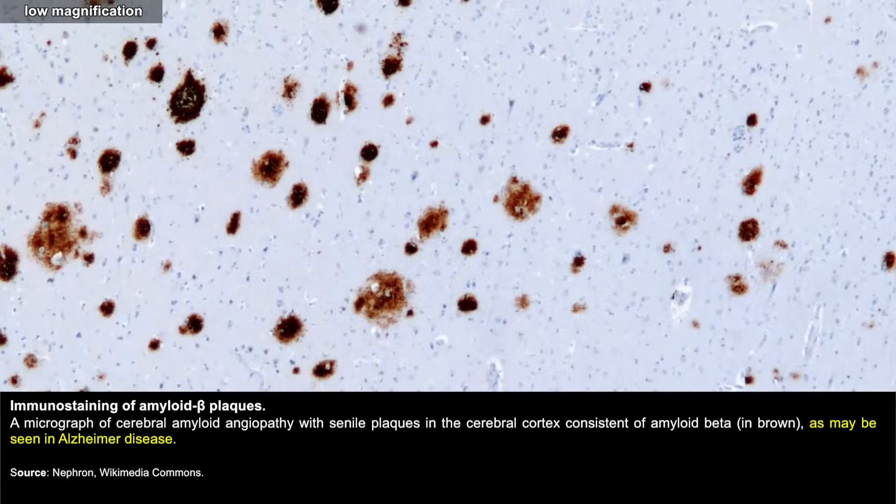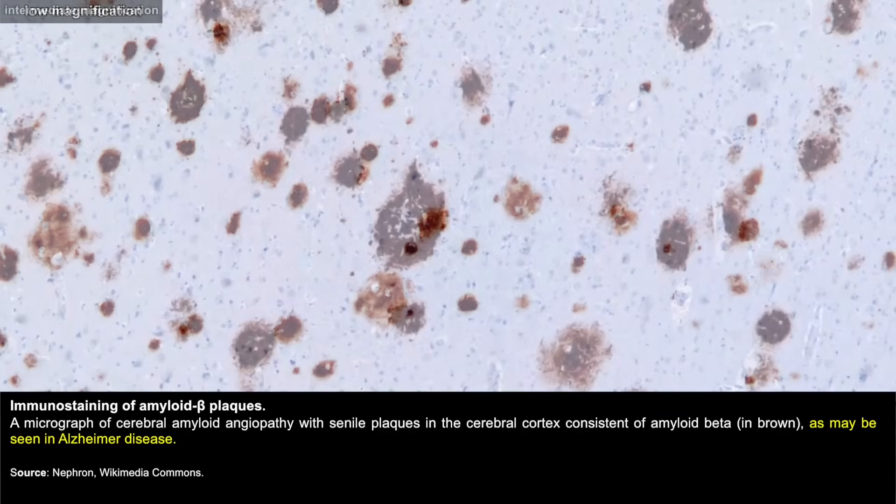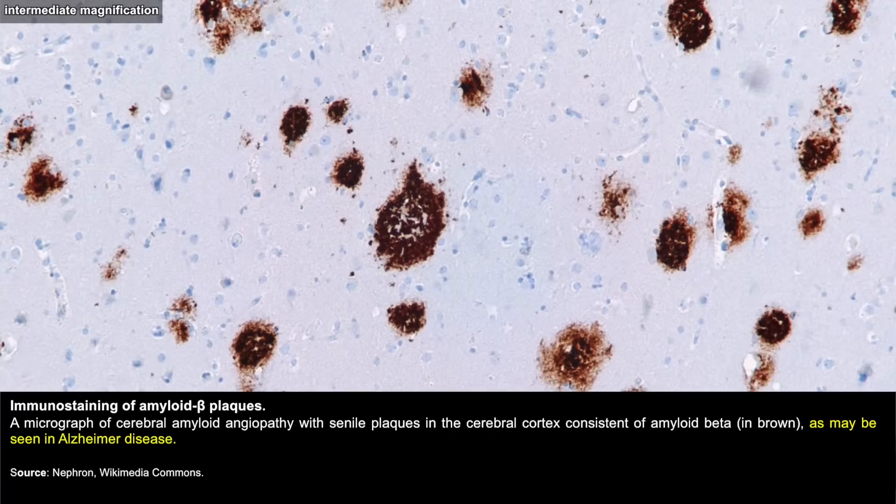Do you have any thoughts on why there are some people that do have amyloid plaques in their brain that aren't demented, and then some others that just don't seem to handle it?